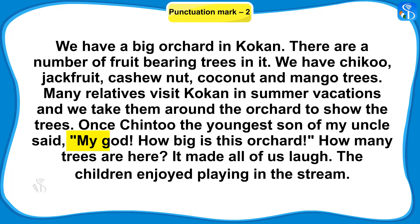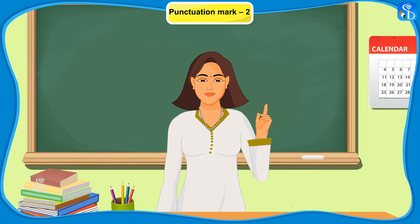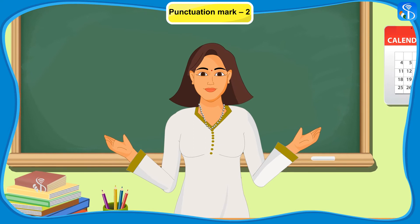Chintu, who is a resident of a city, is astonished by the sight of a huge orchard. He exclaims, "My God, how big is this orchard!" Children, is it clear now how to use the exclamation mark?